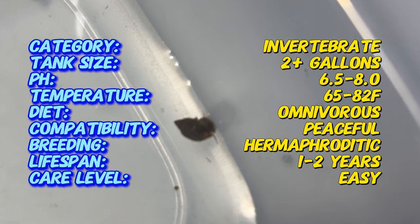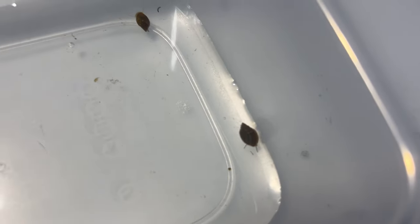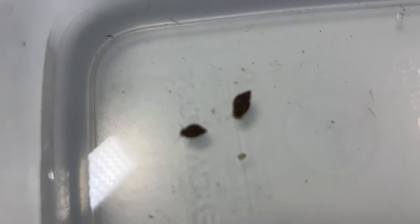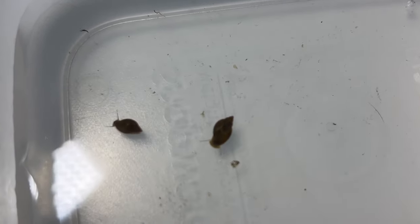To cultivate bladder snails successfully, provide a freshwater aquarium or pond with ample vegetation, oxygenation, and stable water parameters. Bladder snails thrive in slightly alkaline to neutral water with temperatures ranging from 65 to 80 degrees Fahrenheit. Ensure adequate hiding places and substrate for shelter and reproduction, such as aquatic plants, driftwood, and rocks.